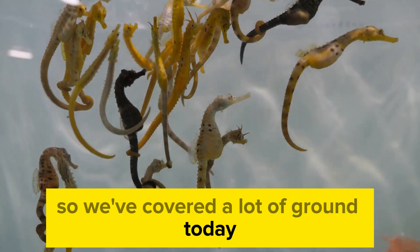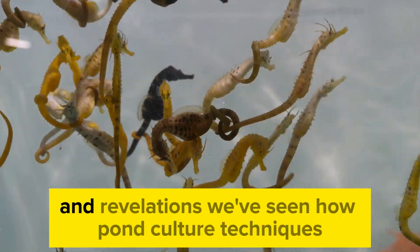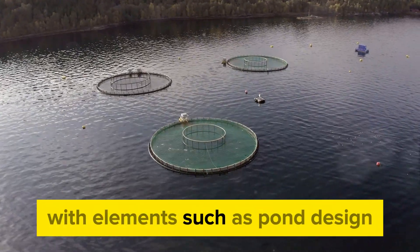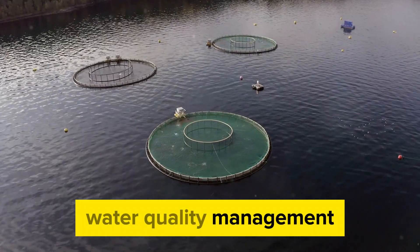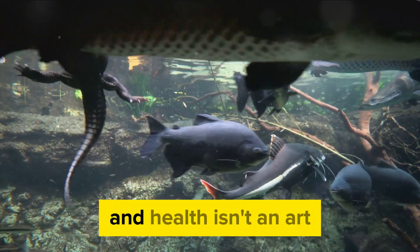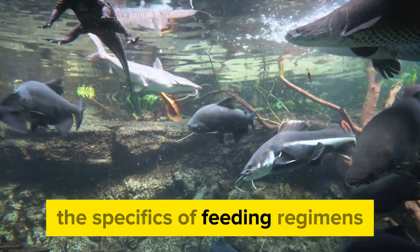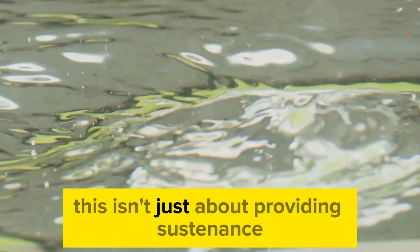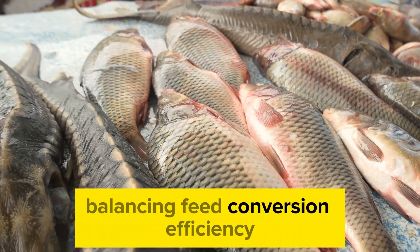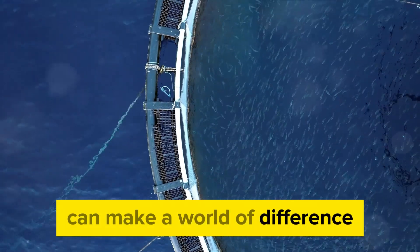So, we've covered a lot of ground today. Our journey into the world of eel aquaculture has been filled with fascinating insights and revelations. We've seen how pond culture techniques form the bedrock of successful eel farming, with elements such as pond design, water quality management, and stocking density playing pivotal roles. Creating an optimal environment for eel growth and health isn't just an art — it's a science. We've also delved into the specifics of feeding regimens for eels at different life stages, maximizing growth and nutrition, balancing feed conversion efficiency, and mitigating environmental impact.